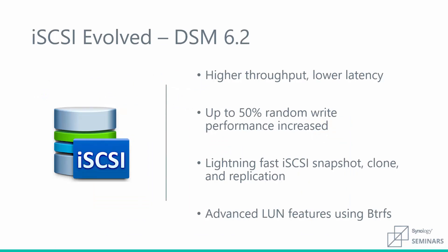All these features are available in the new 6.2 release of DSM. iSCSI Manager is now a built-in application on each Synology NAS. We separated out iSCSI Management from our Storage Manager to give better control and more options. We've also improved DSM's performance of file-level LUNs, providing higher throughput with lower latency, up to a 50% increase in random write performance, as well as lightning-fast snapshots, cloning, and replication.